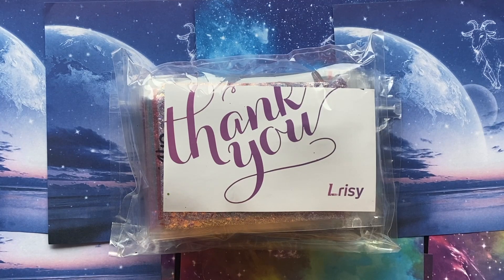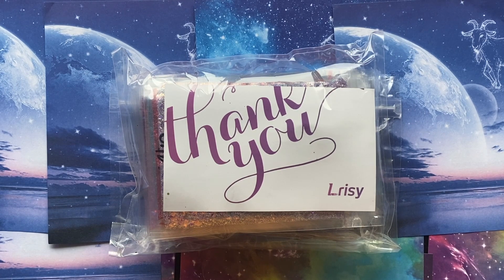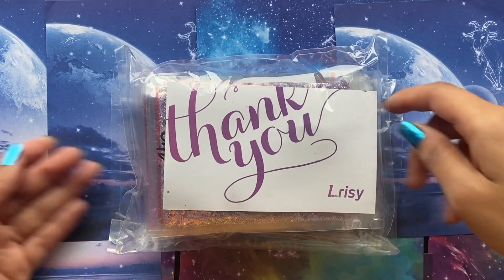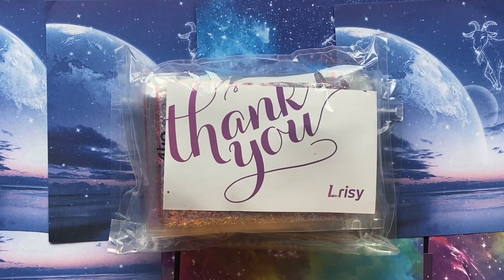Hello and welcome back to my channel. I hope you are all having a great day, or had a great day, depending on what time it is. Today I have a video of some glitter that I got from Larissie. I'm not too sure how to pronounce their name so I'll just call them Larissie — hopefully that's right.